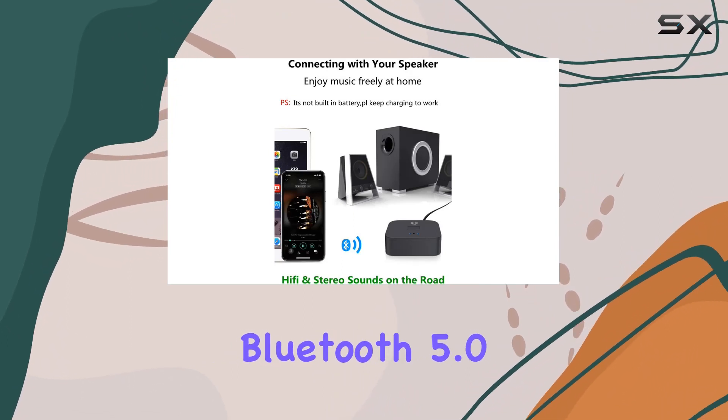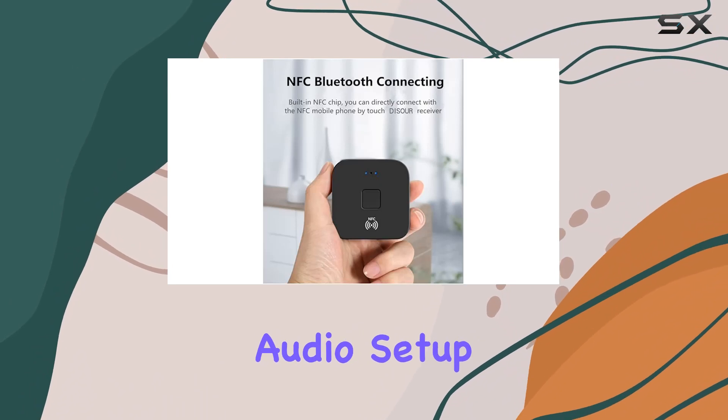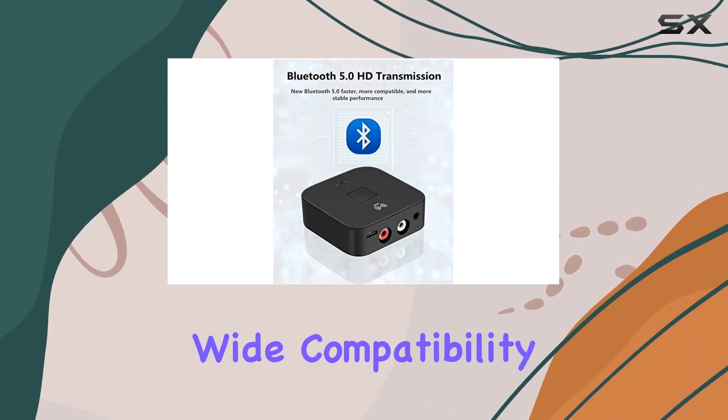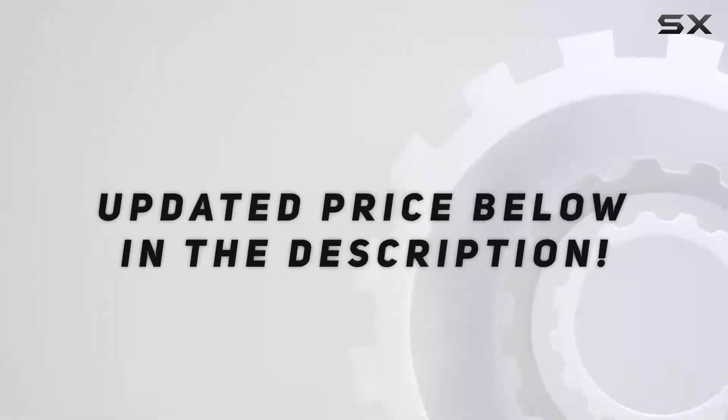In summary, the Yovda B11 Bluetooth 5.0 transmitter receiver is a fantastic solution to modernize your audio setup. Its versatile features, easy operation, and wide compatibility make it a must-have for anyone seeking wireless audio freedom. Check out the video description for an updated price.